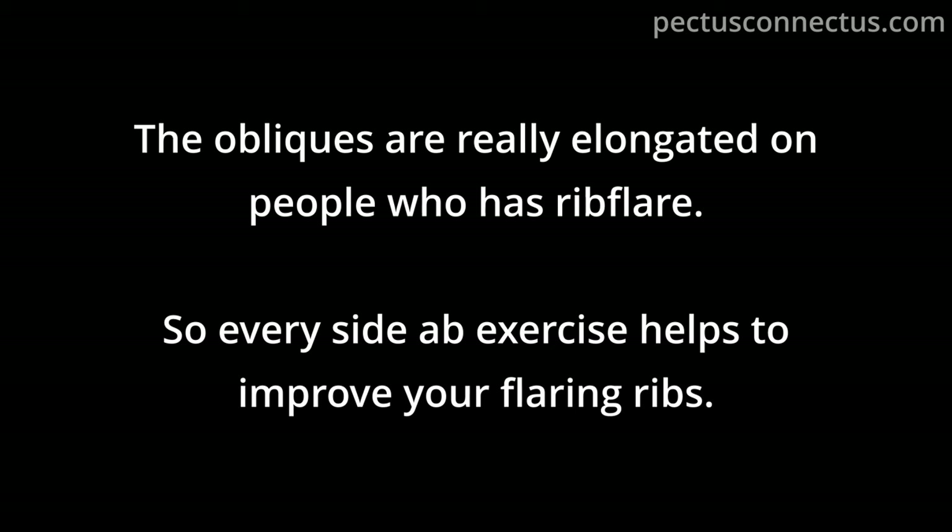A Reddit user named Humpadinkle used the Hodge-type braces and posted his progression online. His chest changed dramatically in eight months — not just his flaring ribs, but his indentation disappeared too.